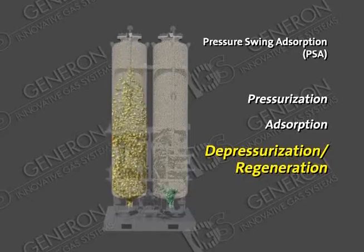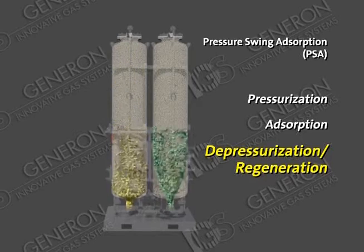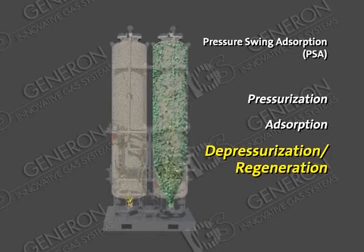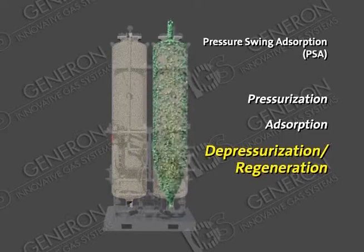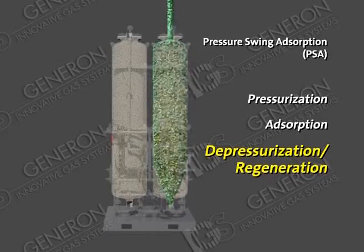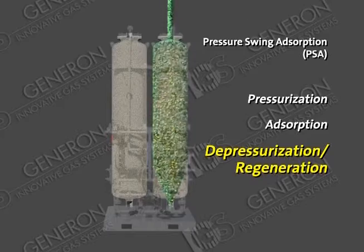Depressurization/regeneration: as this process is taking place in the first bed, the second bed is being depressurized to atmospheric pressure for the removal of unwanted gas. This cycling is repeated on a predetermined sequence to achieve the desired output from the system.